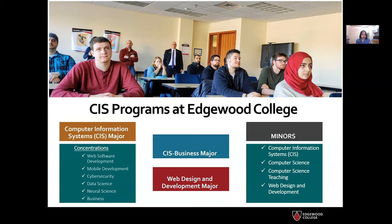We also have a CIS business combined major that mixes CIS concepts with business courses, giving you a holistic understanding of both worlds. We have a web design and development major that provides a strong foundation in graphic design as well as computing skills, preparing you for jobs in the rapidly growing area of web design and development. We also have minors in computer information systems, computer science, computer science teaching, and web design and development.